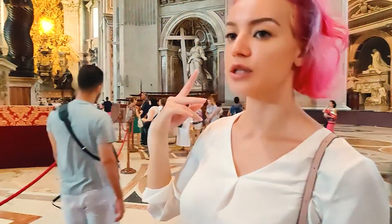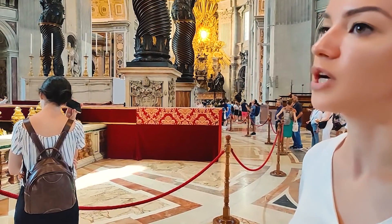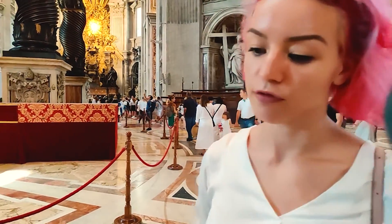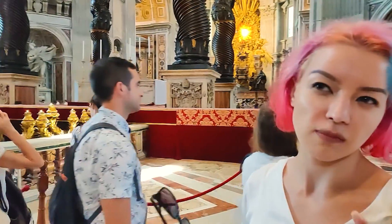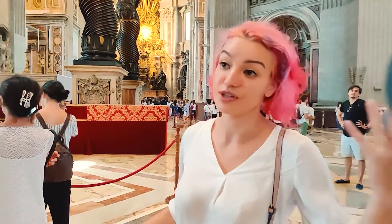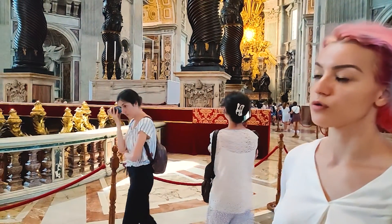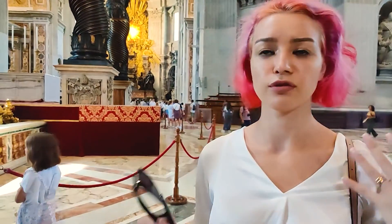We are here at the tomb of St. Peter, the Apostle who founded Christianity. Up here we have four apostles who gave us the full view of Jesus's life: Marco, Matteo, Luca, and Giovanni. Giovanni was a very strange and enigmatic person. If you've read the Bible — Old and New Testament — the New Testament is described by these four apostles. Giovanni, which is John, is more enigmatic and his books are full of interpretation.